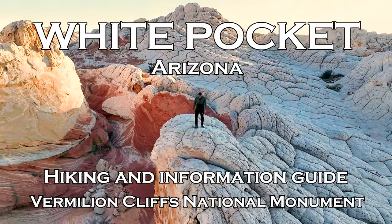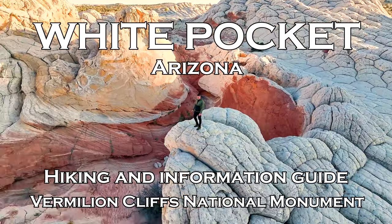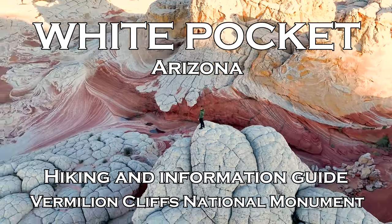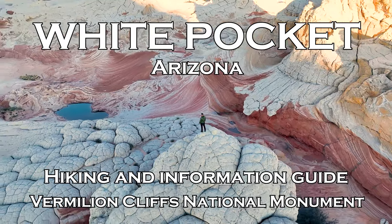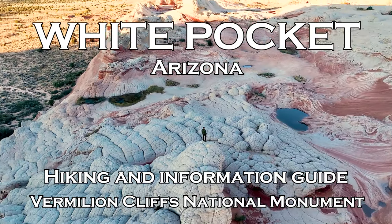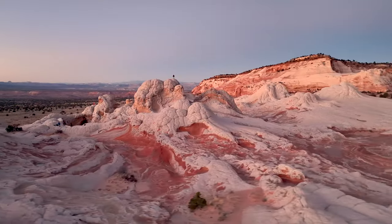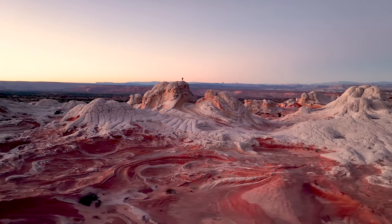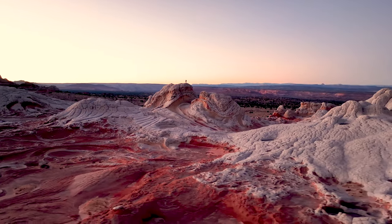Welcome, my name is Rob. I want to introduce you to one of the most unique places on this earth. From the looks I could be on Mars, but this place is actually in Arizona. It's called White Pocket in the Vermilion Cliffs National Monument on the northernmost part of Arizona. Come with me as I give you turn by turn navigation on how to get to White Pocket, plus also give you some tips and tricks for your visit.